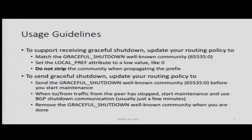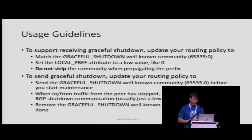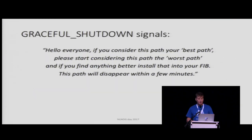Keep that community on the prefixes as long as you're busy with the maintenance, because effectively it's a traffic drain. And once you're done with your maintenance and everything is back up, then you remove the graceful shutdown well-known community. So in other words, although in your routing policies this is very simple — if community, lower local preference — what in reality happens is: hey guys, I'm going away, start looking for a new best path, and once you have it, awesome, because this session is going down.